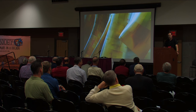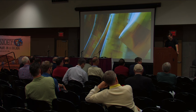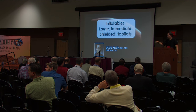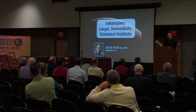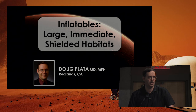Good afternoon. My name is Doug Plata from Southern California, where it's usually not as humid as this. I have back-to-back presentations. The first one is about inflatable habitats, and at the end I'll have a show-and-tell with a scale model inflatable habitat to show how quickly they can be set up. My second presentation is on the topic of paraterraforming.